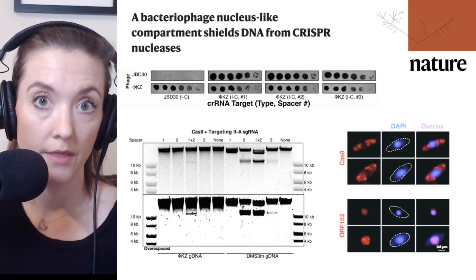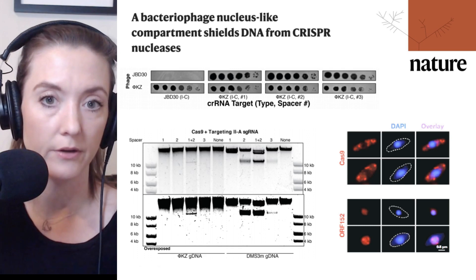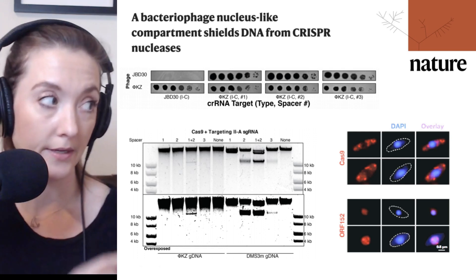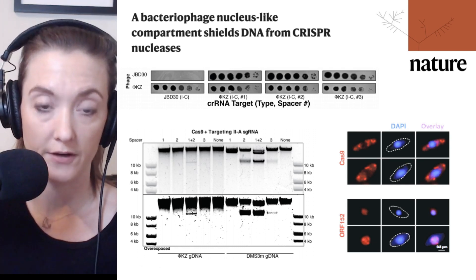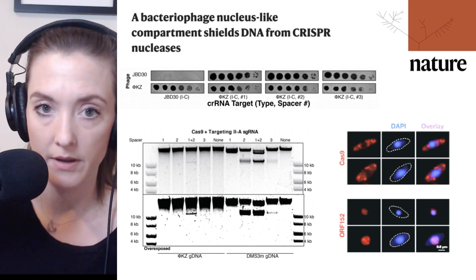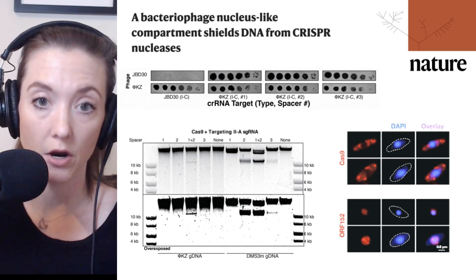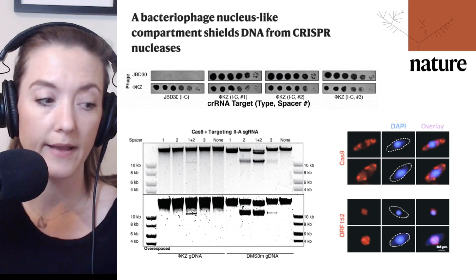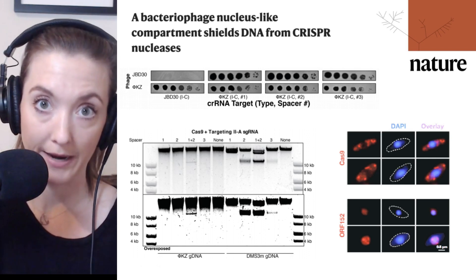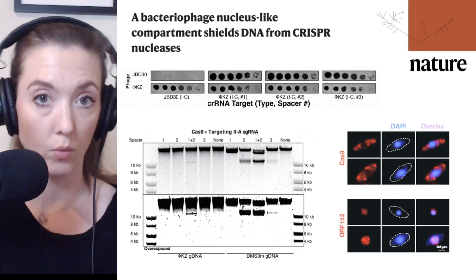It began with an observation that some phage are not targeted by CRISPR RNAs. Here we're looking at a variety of different CRISPR systems, indicated at the bottom of the top panel, showing two different phage infection blots for two different phages: JBD30 and phage KZ. Looking at just the first two panels, we're looking at a CRISPR RNA targeting JBD30, on a lawn of Pseudomonas aeruginosa. All the gray is where there are bacteria, and the darker areas are where phage have replicated and lysed those cells — plaques where the phage have infected.